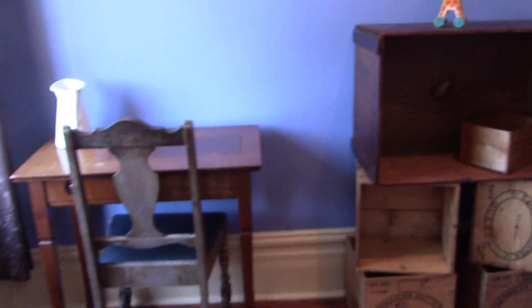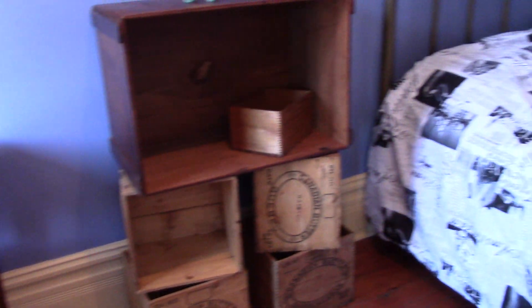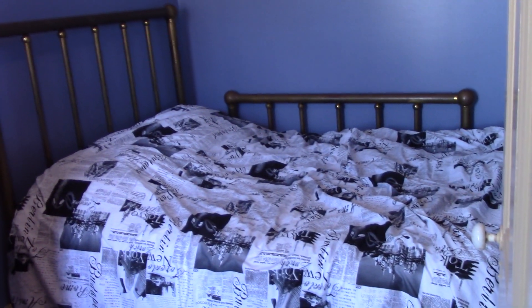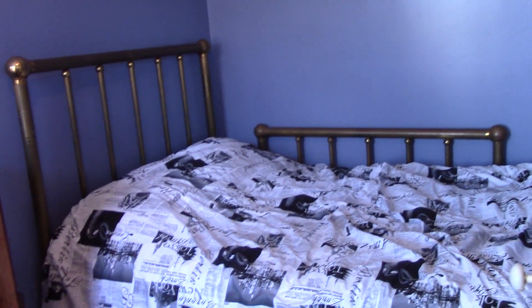And here we have a second bedroom. There's a brass bed there. I love the peeking floors.